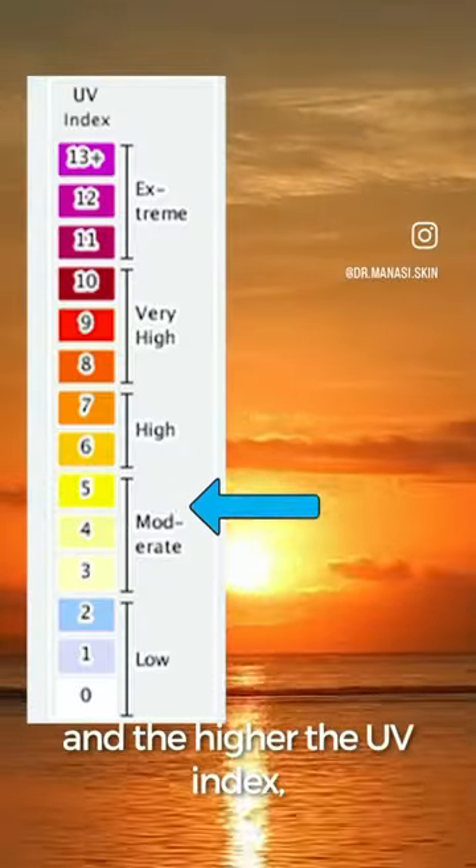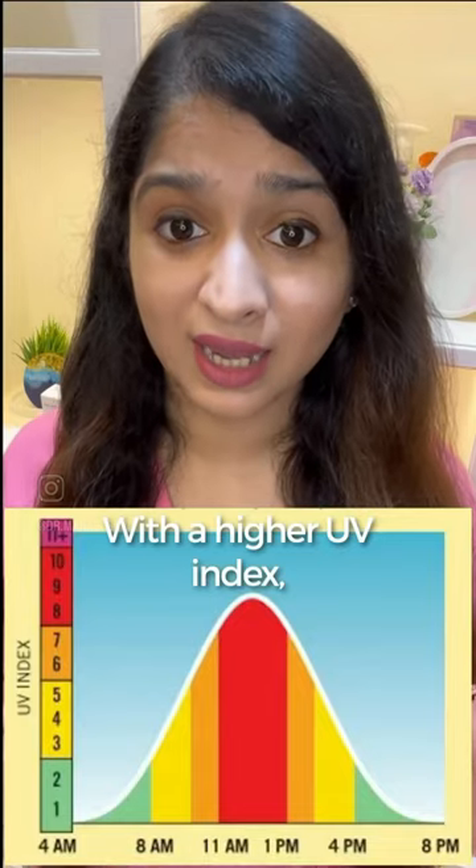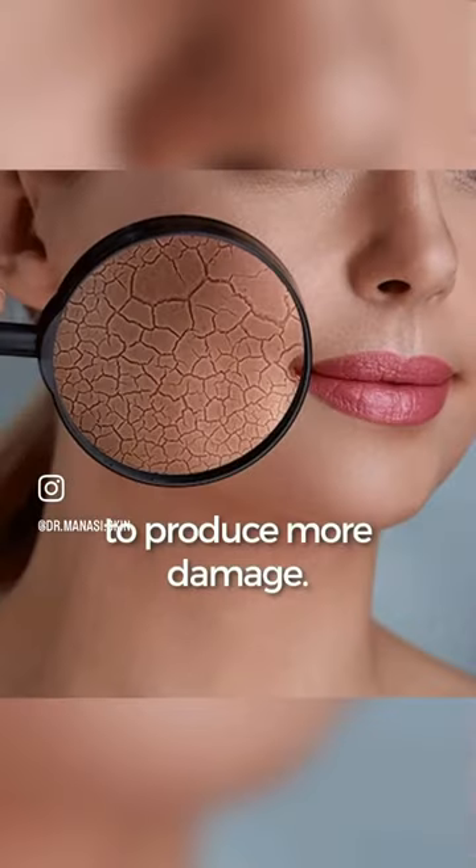UV index starts from zero, and the higher the UV index, the higher the potential of the sun to cause damage to your skin and your eyes. With a higher UV index, you also need less time to produce more damage.